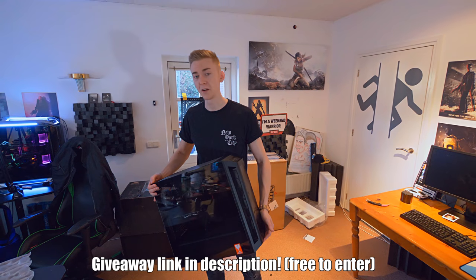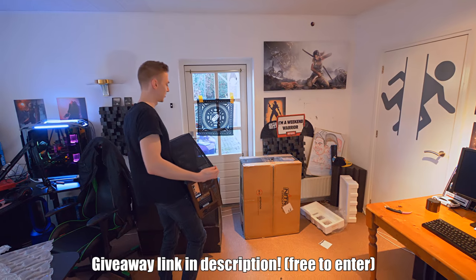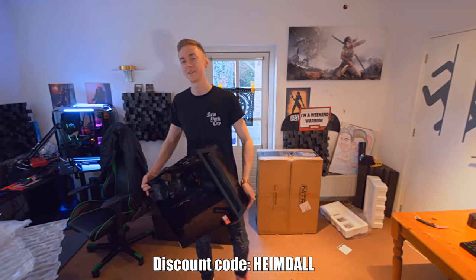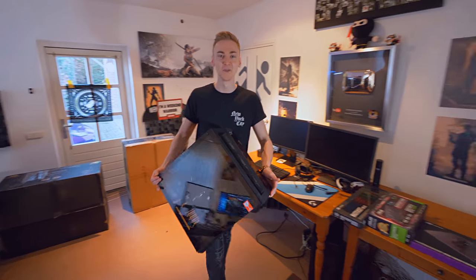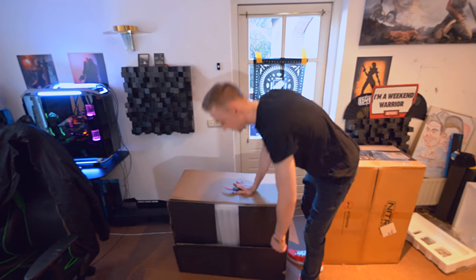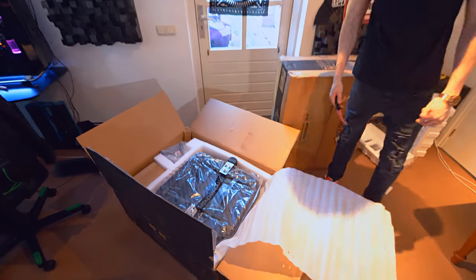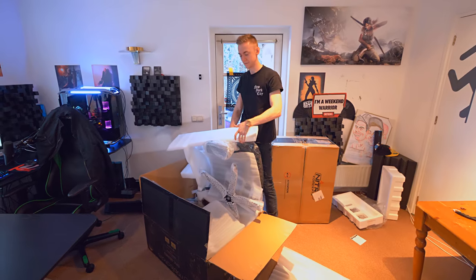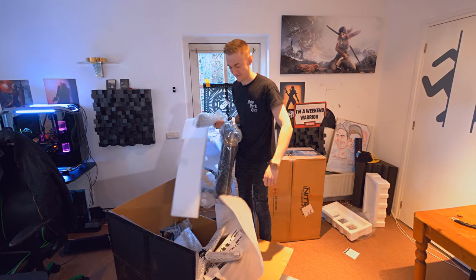It's the best bang for buck value wise — you get an entire gaming setup, and also this gaming chair. I'm not going to unbox the second chair today because I already have one to build and that'll be challenging enough. This is the Noble Chairs Nappa leather chair that AWDIT sent me — it's very expensive and also very heavy. This is the most ungraceful way anyone has ever unboxed anything. Time for an epic time lapse.